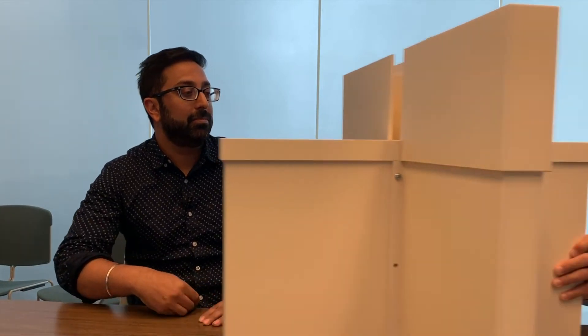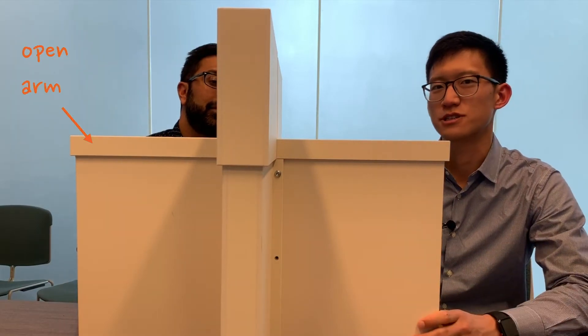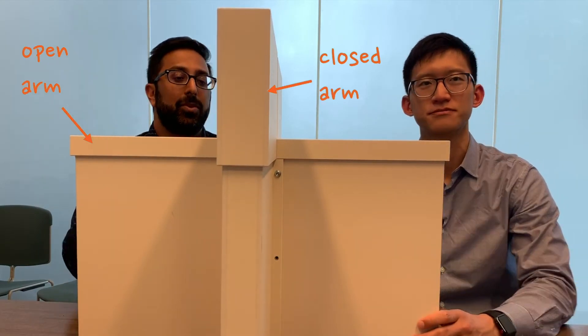Moreover, these patterns of circuit activity actually influence the decisions that mice make about whether to boldly venture forward or just hang back. Since Vikas didn't do any actual experiments, let me explain how we study these questions. We use the common behavioral assay, the Elevated Plus Maze. As you can see, there are two open arms and two closed arms.